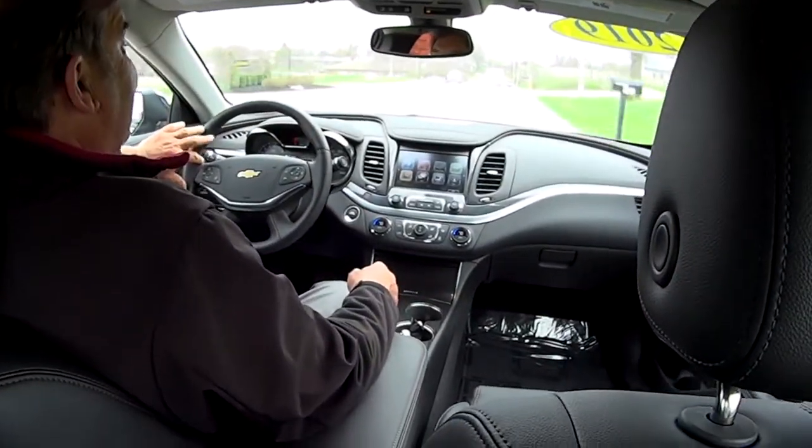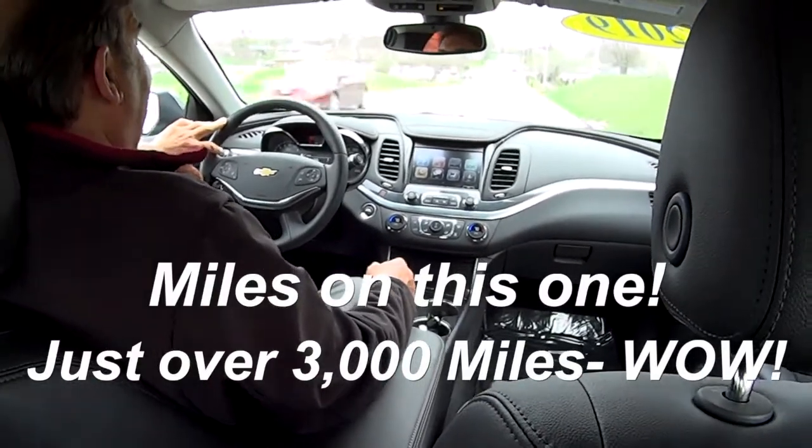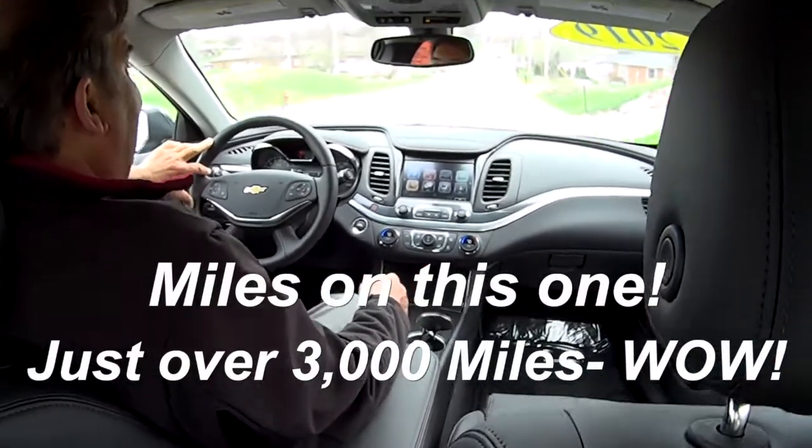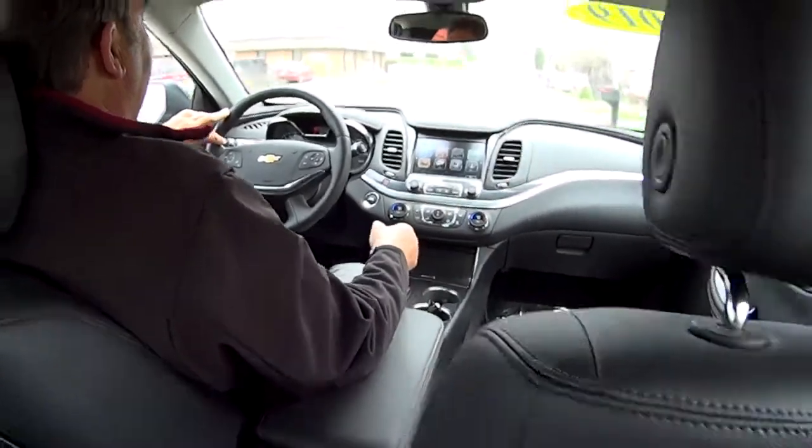Three thousand miles — that's it. Plenty of bumper-to-bumper warranty left, plenty of powertrain warranty left. And what a great ride — you've got plenty of leg room back there.